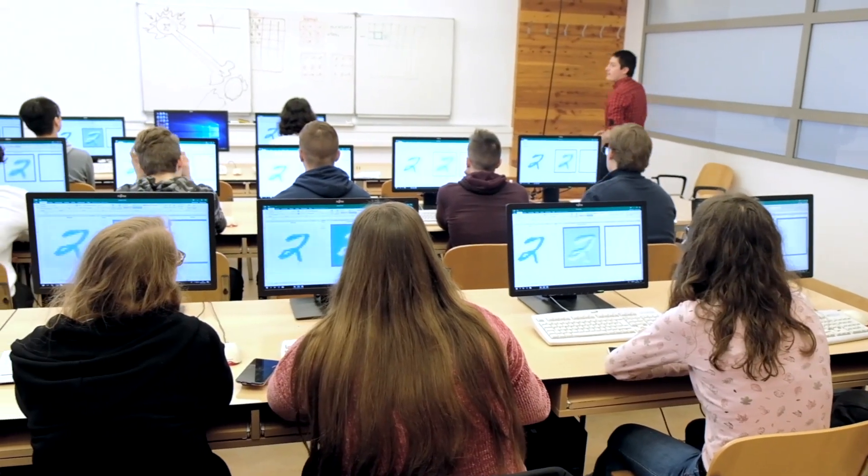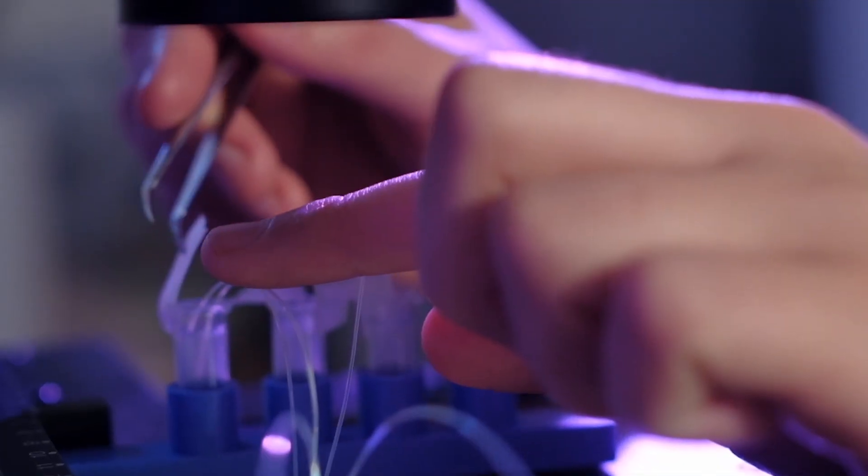If you have a background in biotechnology or biomedical engineering, computer science, and are interested in biology, the Infobionics Engineering Master's program is the right choice for you. Of course, you need to have the necessary English skills and the necessary research focus to join our Master's program.